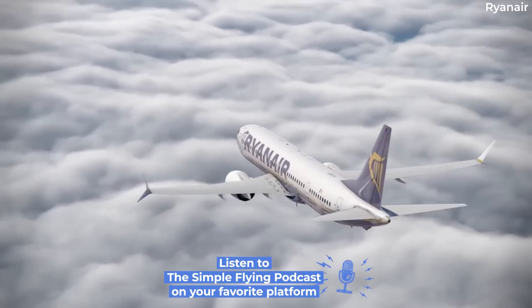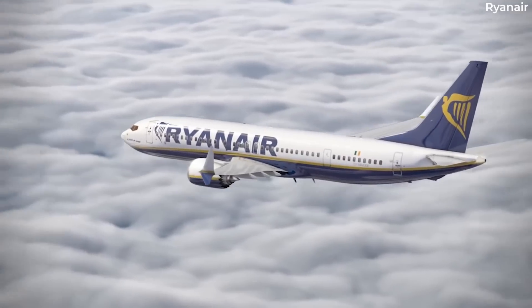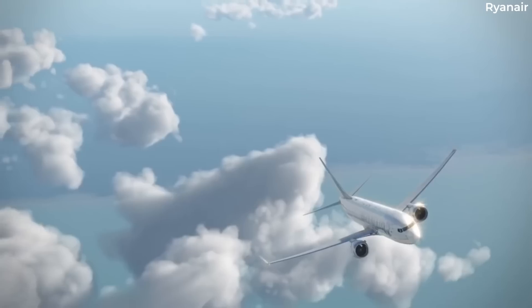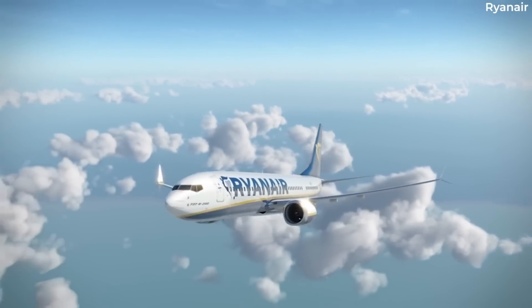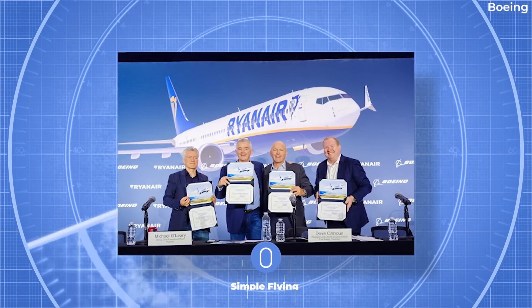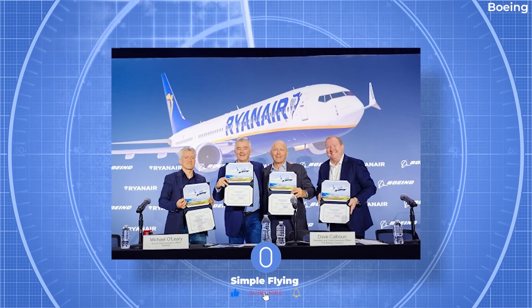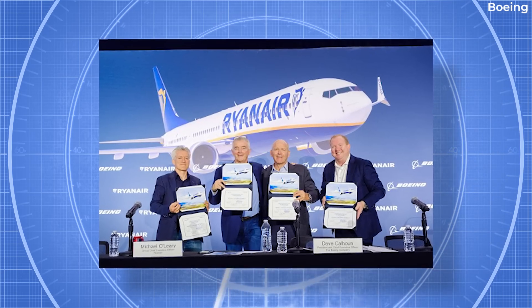The 737 MAX 8200 is a high-density version of the MAX 8. It was launched in September 2014 and features increased seating capacity, largely to appeal to the low-cost market. Upon launching this jet, it secured a commitment for 100 airframes from Ryanair with options for 100 more. The airline has since exercised those options.